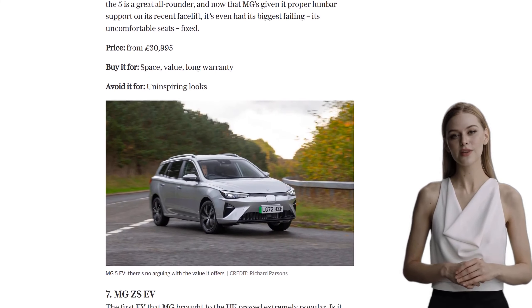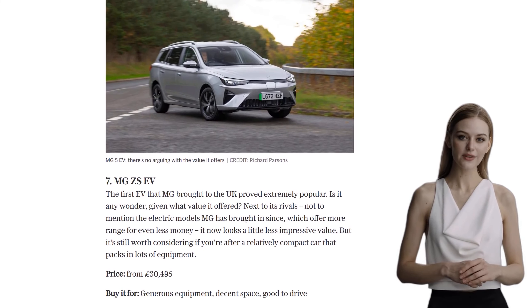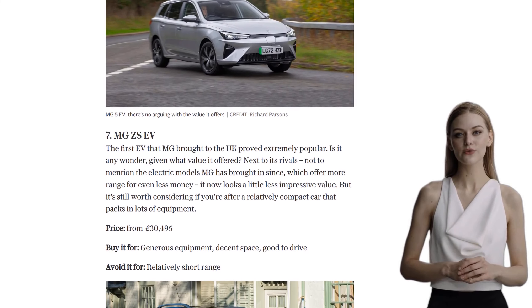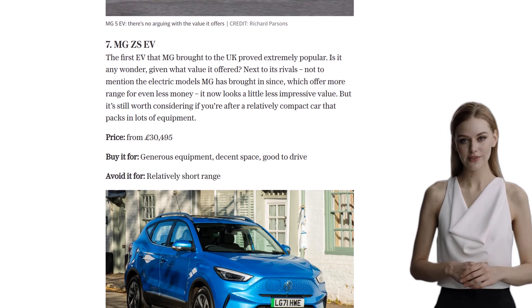Coming in at number 6 is the Renault Zoe. Despite being around for 11 years, the Zoe's styling hasn't dated and it still offers great value for money. With tried and tested technology and prices that undercut its rivals, the Zoe is a solid choice.